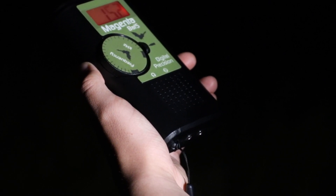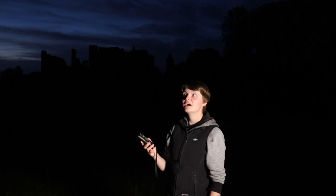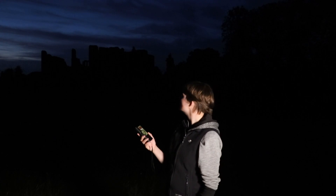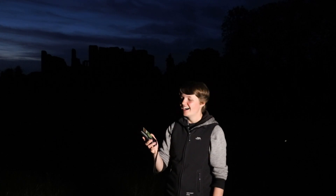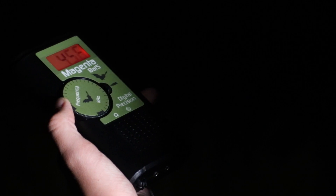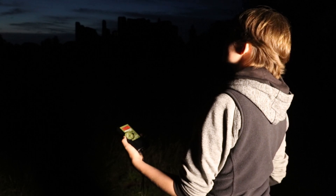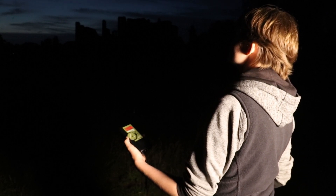What we're hearing is a noctule bat sounding at 15 kilohertz on the echometer. So that was a common pipistrelle — these bats can be heard at 45 kilohertz. They're from the same family as a soprano pipistrelle, but you can tell the difference because a soprano is heard at 55 kilohertz.